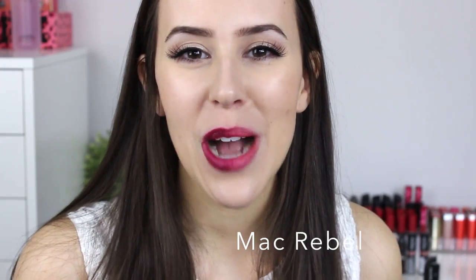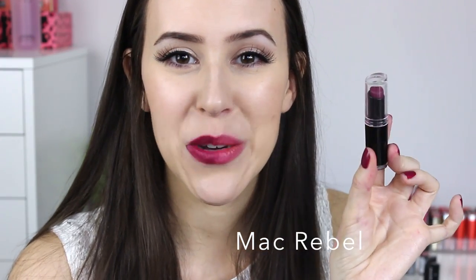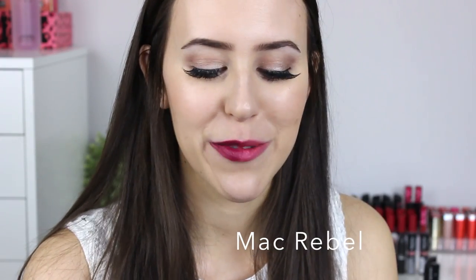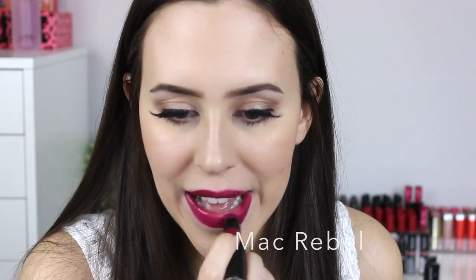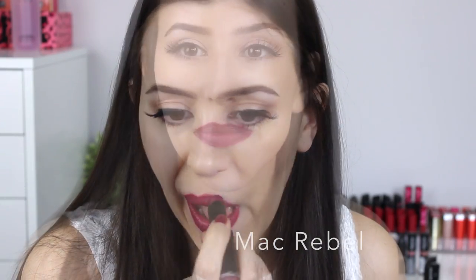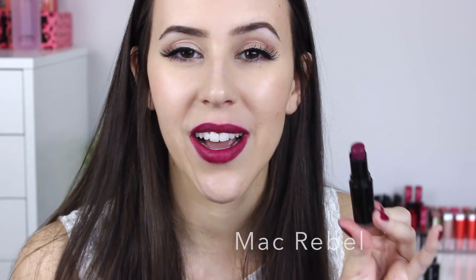The other well-known dupe for MAC Rebel is the Wet n Wild lipstick in Sugarplum Fairy — a gorgeous color. The main difference is that the Wet n Wild version is not buildable, so you get the full pigmentation in one swipe, whereas Rebel is buildable. Despite that difference, they look extremely similar.